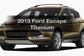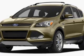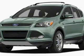Presenting the 2013 Ford Escape. This is the set of wheels you've been looking for. The powertrain includes front wheel drive with a reliable engine, connected to a smooth shifting 6-speed automatic transmission.